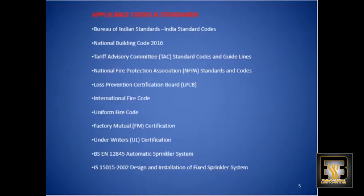The applicable codes which shall be followed wherever information from NBC 2016 are missing. Those are the following codes.